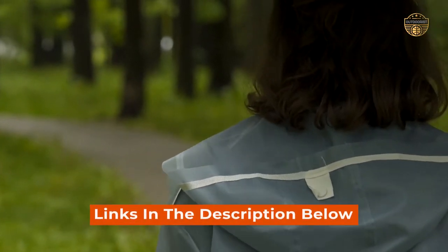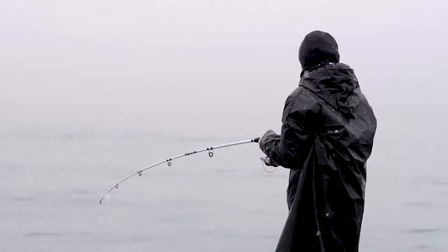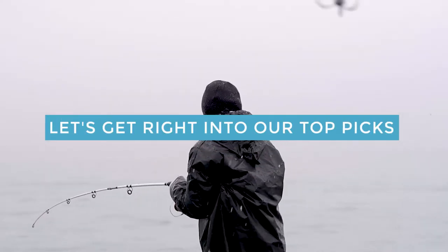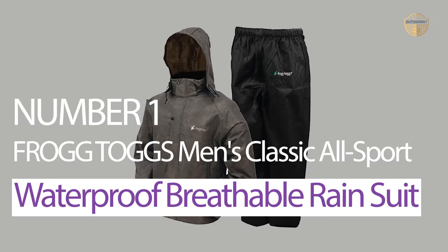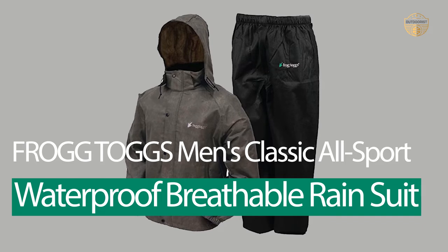Links to the products mentioned in the video are in the description below. Let's get right into our top picks. Number 1.